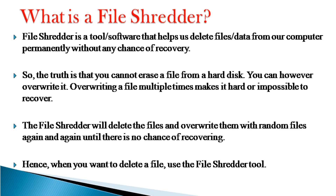FileShredder is a tool/software that helps us delete files/data from our computer permanently without any chance of recovery. The truth is that you cannot erase a file from a hard disk; you can however overwrite it. Overwriting a file multiple times makes it impossible to recover. FileShredder will delete the files and overwrite them with random files again and again until there is no chance of recovering. Hence, when you want to delete a file, use FileShredder.